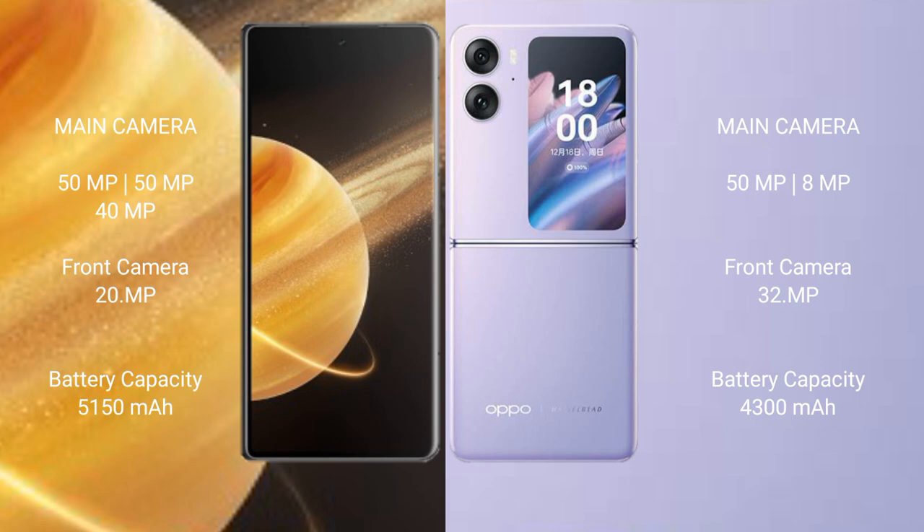OPPO Find N2 Flip features a dual rear camera setup: 50MP plus 8MP, and a 32MP front camera. Honor Magic V3 has a 5950mAh battery with 66W fast charging support.